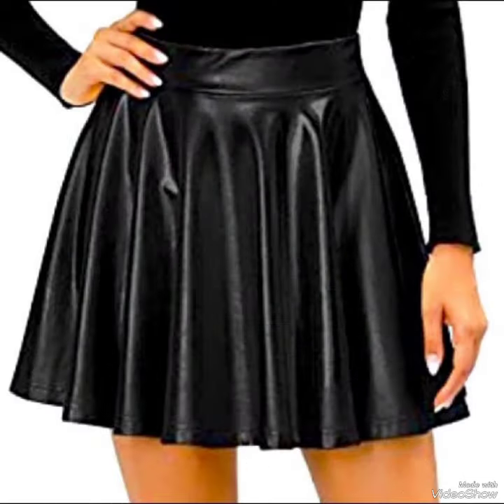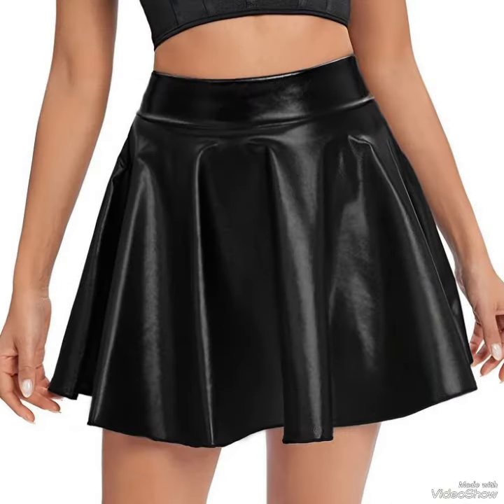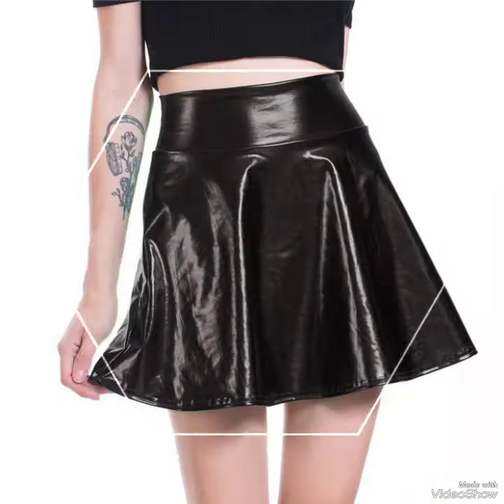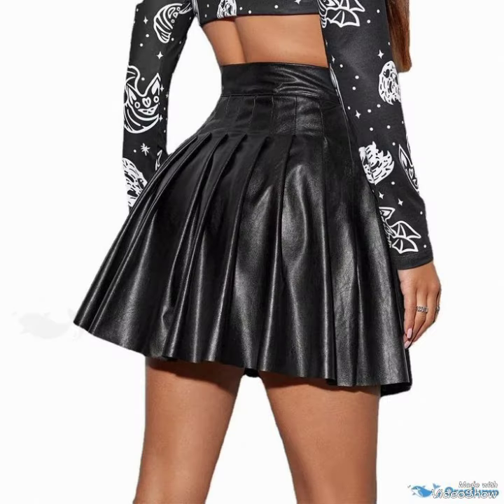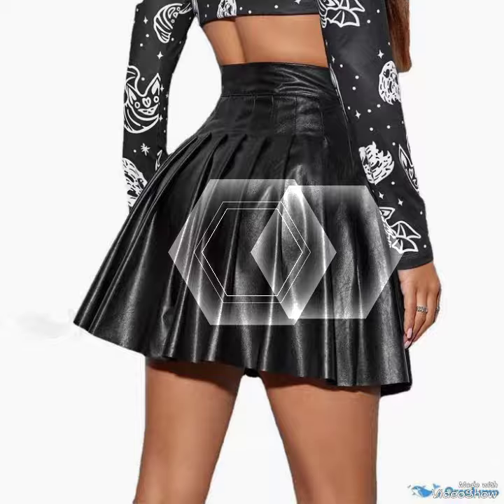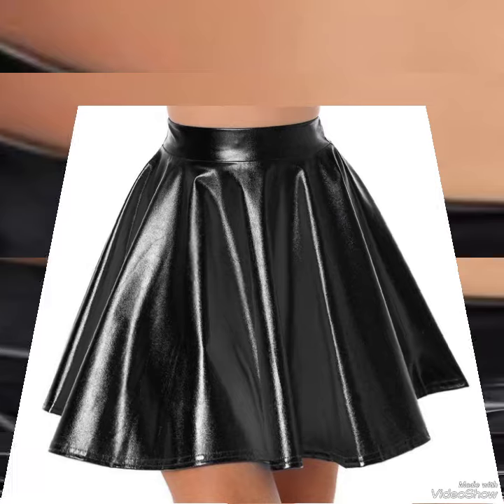When you watch this video till the end, you will know about beautiful designs one by one, and I am sure you will find your choice in this amazing collection. So while these designs and styles are introduced, make them part of your wardrobe — you will definitely like it and your outfit will perfectly match with these designs.